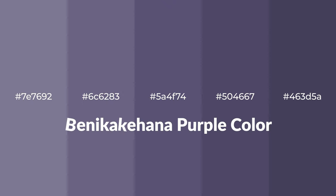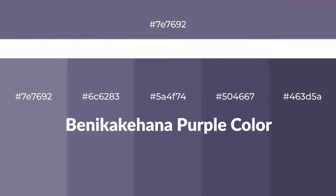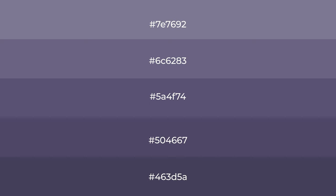Cool shades of Benikekehana Purple color with violet hue. For your next project, to generate tints of a color, we add white to the color. Tints create light and exquisite emotions.